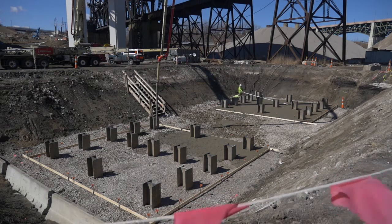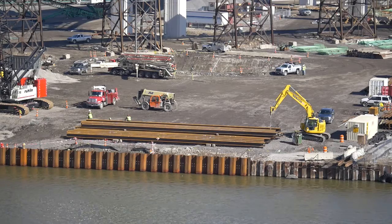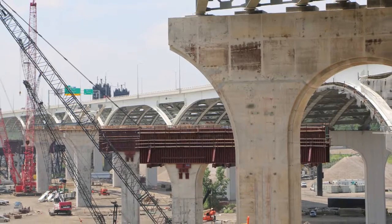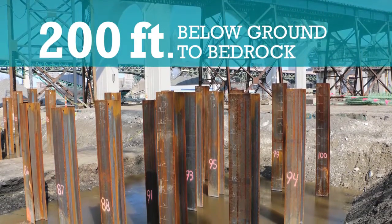The first two — the piles and the footers — are constructed below ground level, meaning there is much more to a pier than meets the eye. Eight of the ten piers located in the Cuyahoga River Valley, from the east side of the river to Canal Road, have steel pilings reaching nearly 200 feet below ground to bedrock.